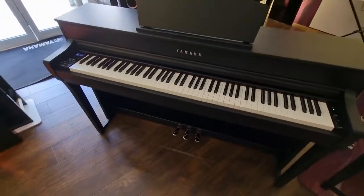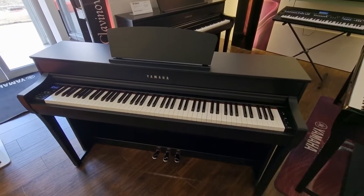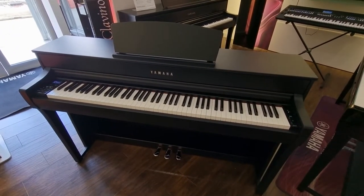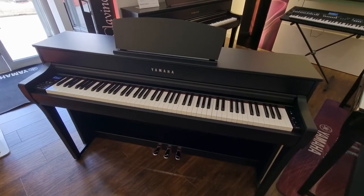So if you're looking for a fantastic deal on what is effectively a mint condition Clavinova, come and visit the link below and come and see us soon. All the best.